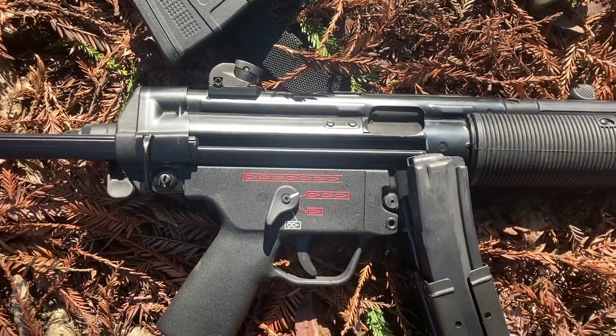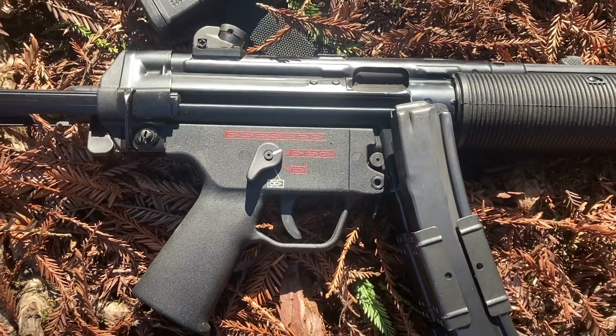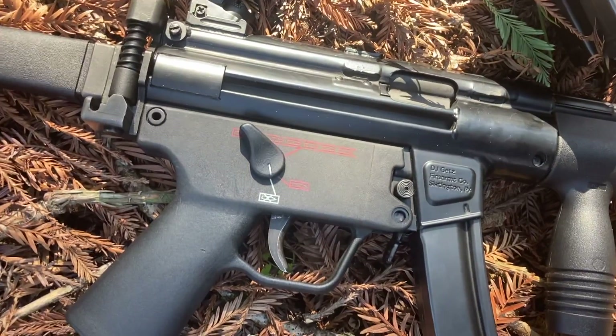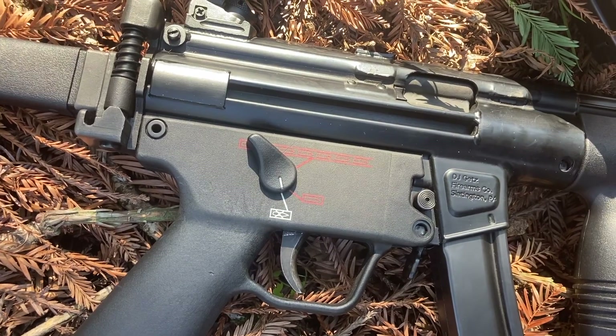They don't line up perfect, but it's no fault of theirs — it's just where the SEF would be. On this 3-position lower though, on the MP5K, the full auto — or binary — should line up a lot better. Can't wait to try it.